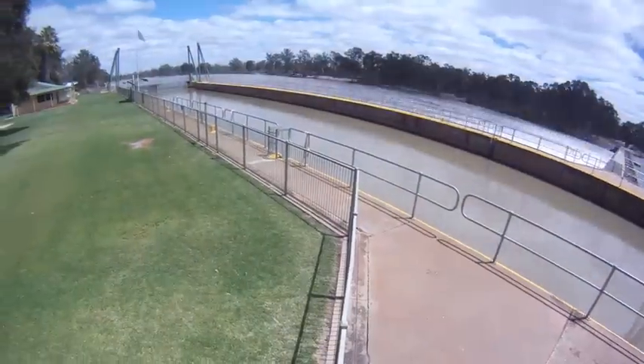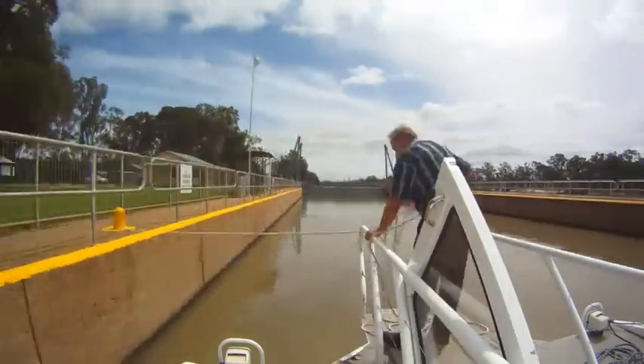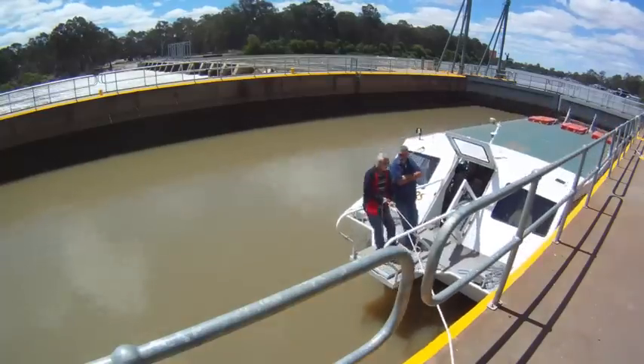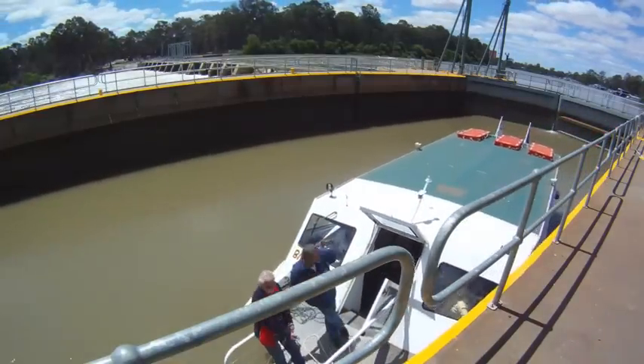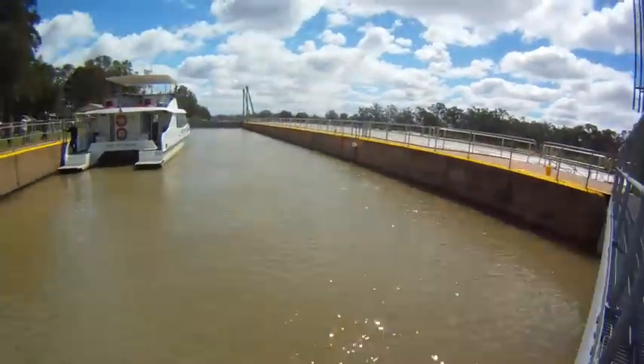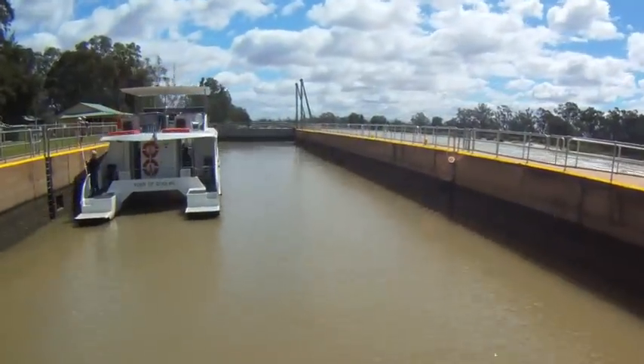Lock five was built and completed in 1927. Originally they were installed into the system for navigation for the paddle boats for trade up and down the river, and now they're more utilised for irrigation and water supply for townships.